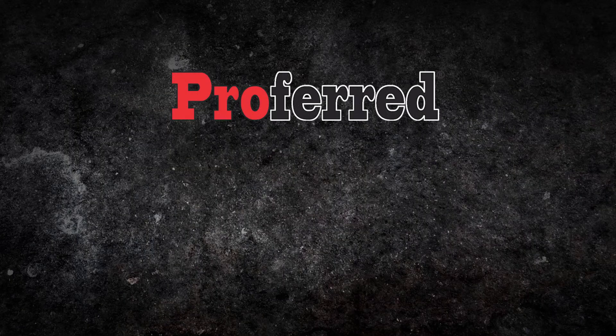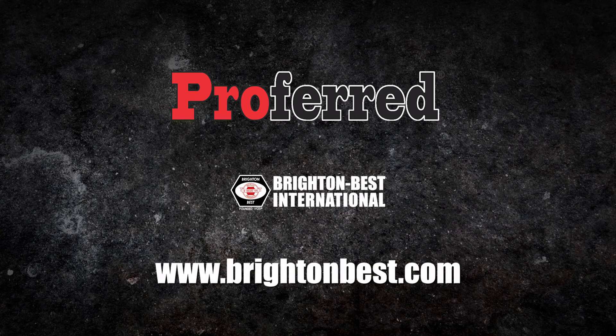For more information regarding our safety vests or products, call your nearest distributor or visit us at www.brightonbest.com.